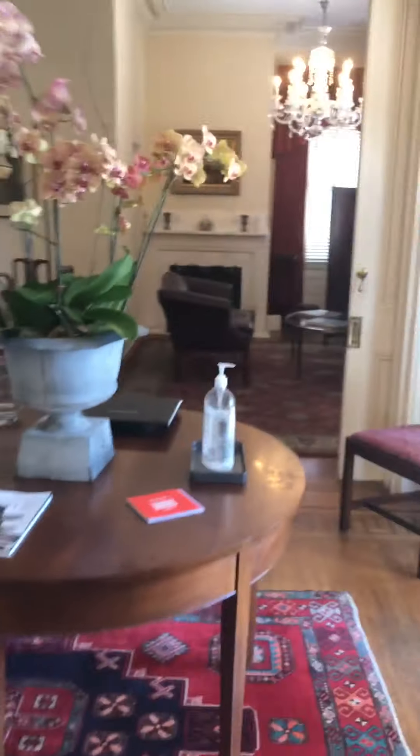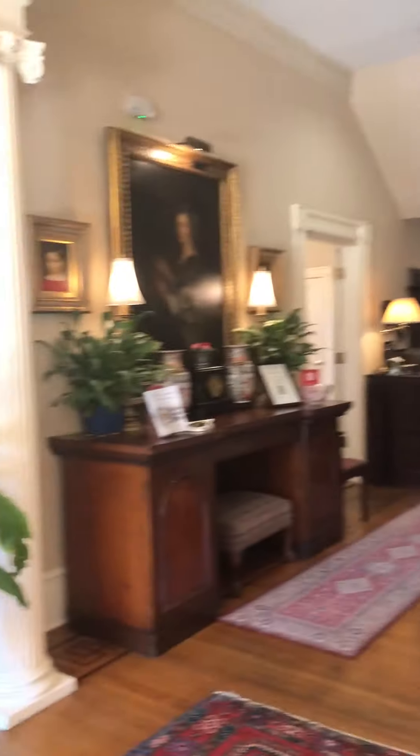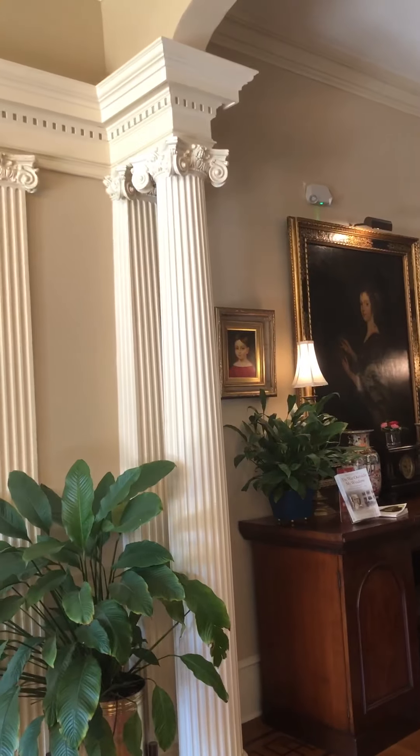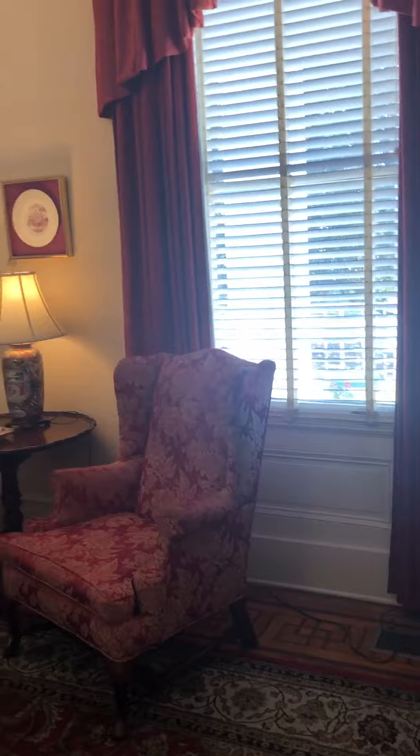Now we're going to go into this section here. This is the next section we're going to look at right here. There's a little girl hanging over there. And then there's this section, and yep.